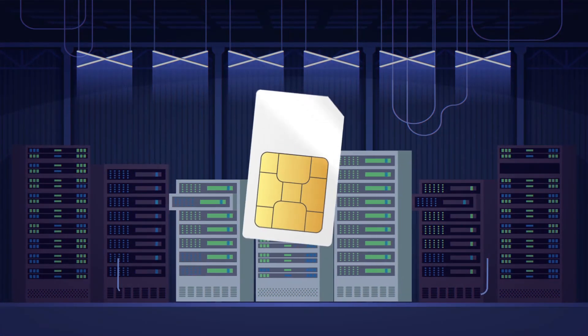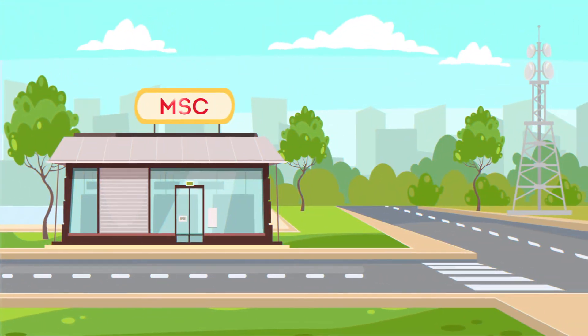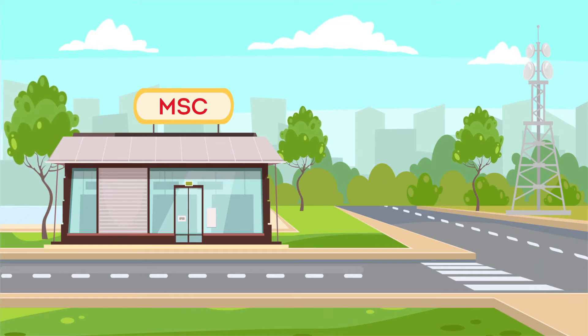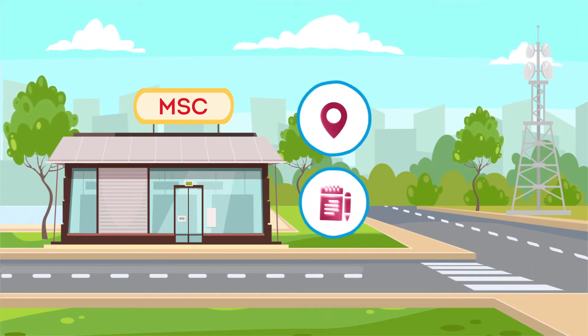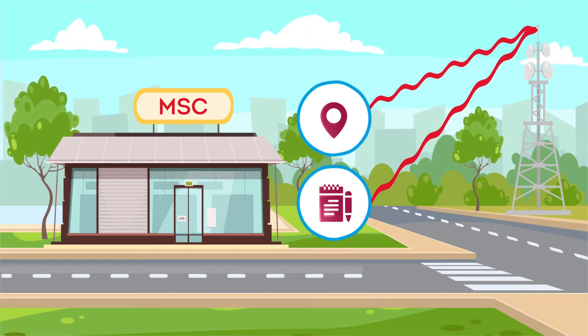Your SIM card is registered in a particular mobile switching center, MSC, which stores your data such as service plans, your current location, and your activity status. Through the MSC, the messaging tower can determine the identity of your friend and then the cell tower in their area.